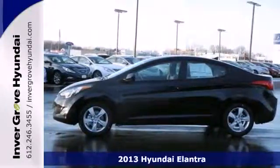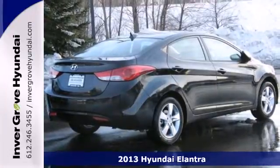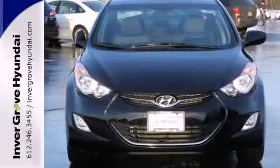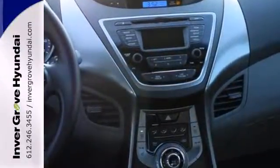It's a 2013 Hyundai Elantra. We know you want to look good on the road and save at the pump. With the Elantra, you can do both. At 40 miles per gallon highway, you can spend more time cruising and enjoying the CD player, heated mirrors, and air conditioning.